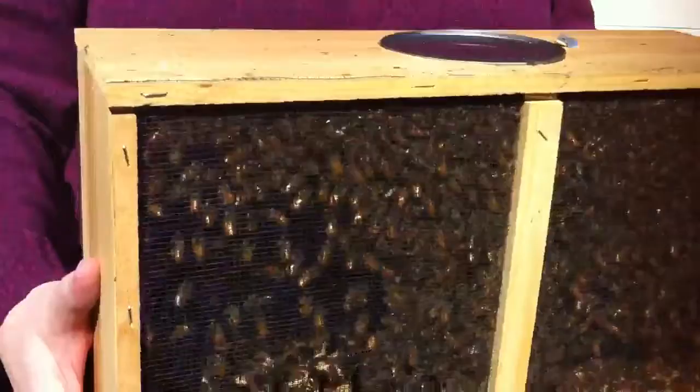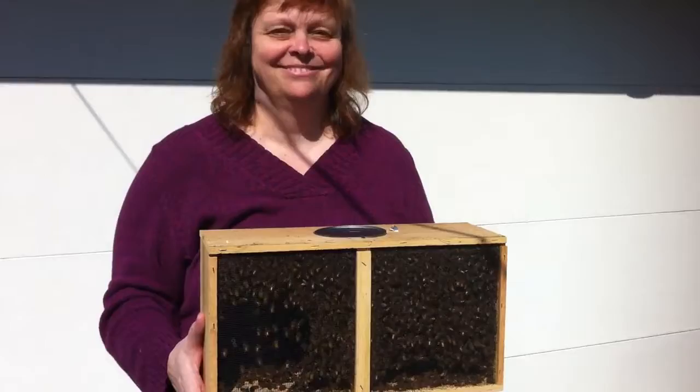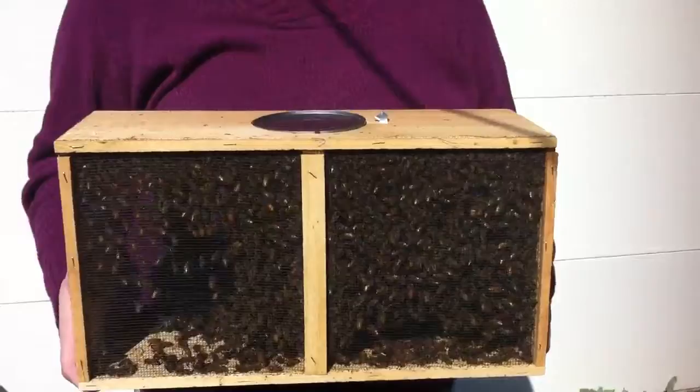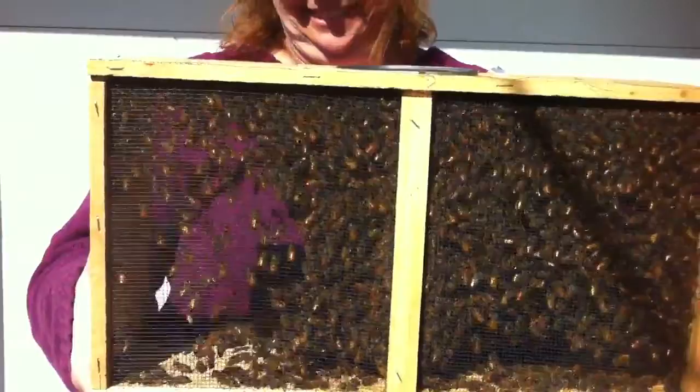Jenny — show me your brave face — is going to have to reach her hand into the box and drag out the queen at some point. I did this last year, so Jenny is going to do it today, which doubtlessly fills her with enthusiasm. It's hard to tell from the video camera right now, but you can see them flying around in there.